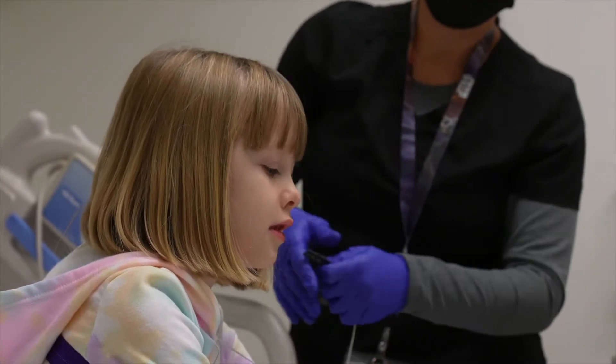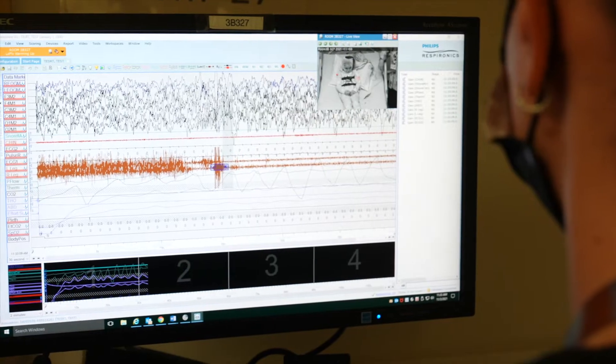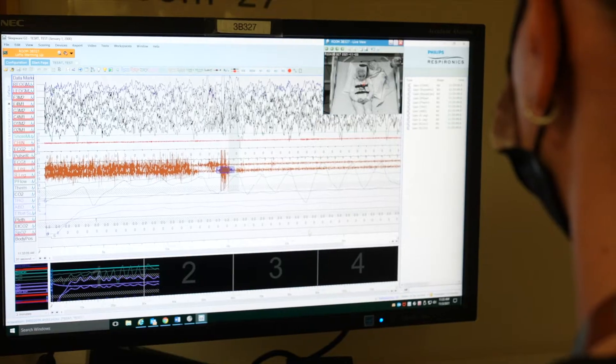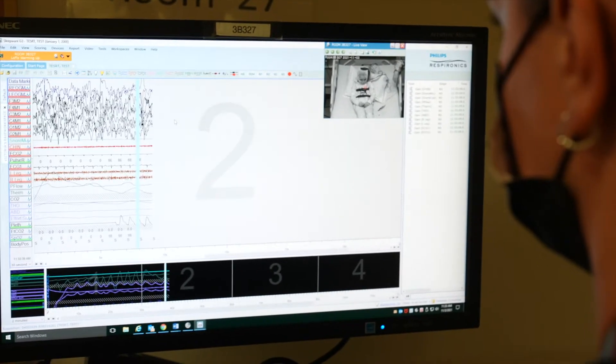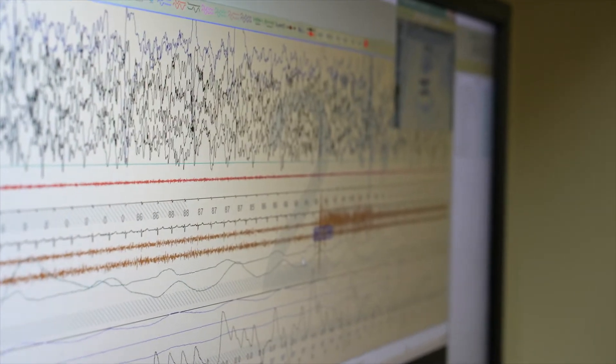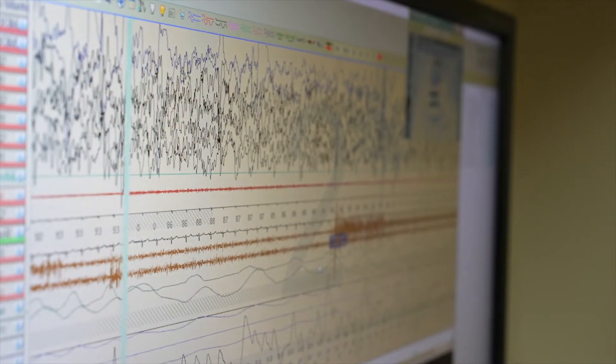It doesn't hurt. In fact, you'll probably sleep right through it. While you're sleeping, people called sleep technicians or techs watch how your body works. They'll use computers and monitors to check on your breathing, your heartbeat, how much you move around, and even how your brain is working.